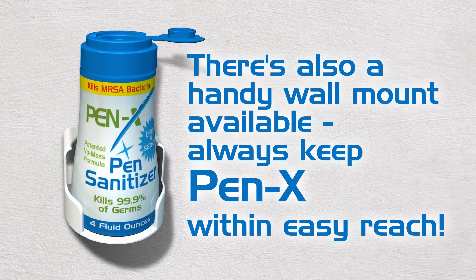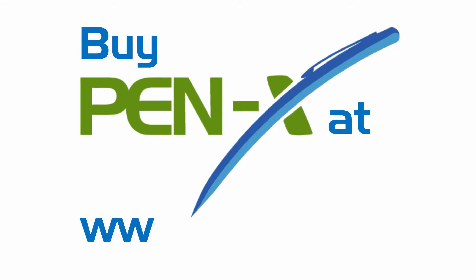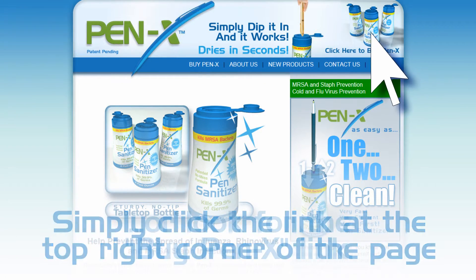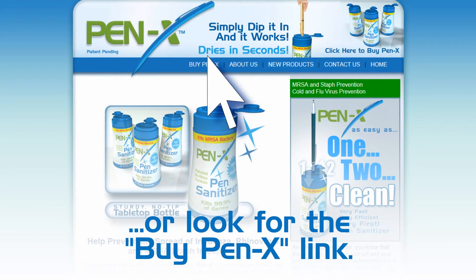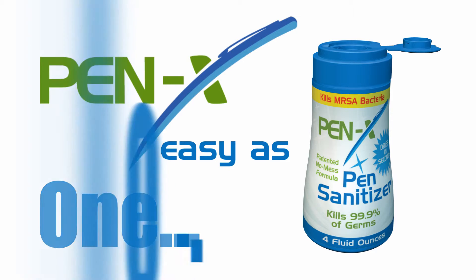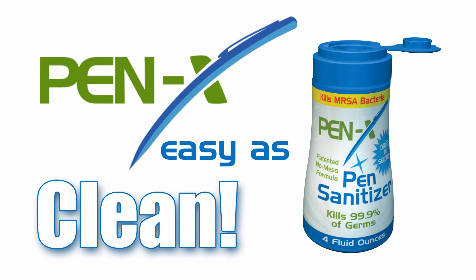There's also a handy wall mount available to always keep PenX within easy reach. PenX is available at Pen-X.com — simply click the link at the top right corner of the page or look for the Buy PenX link. PenX: as easy as 1, 2, clean.